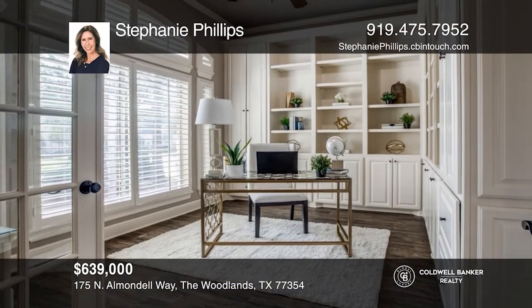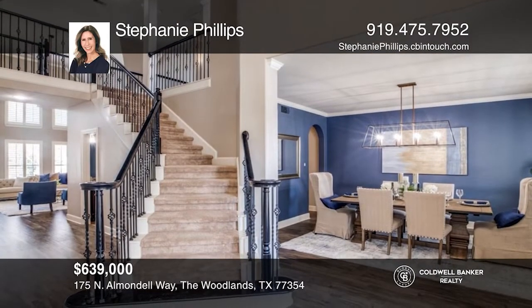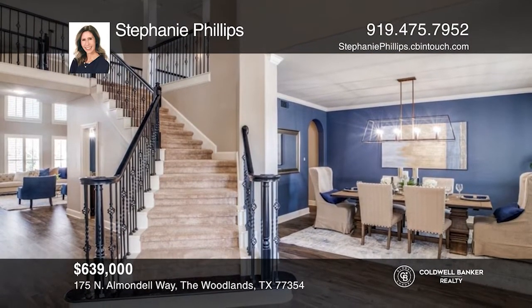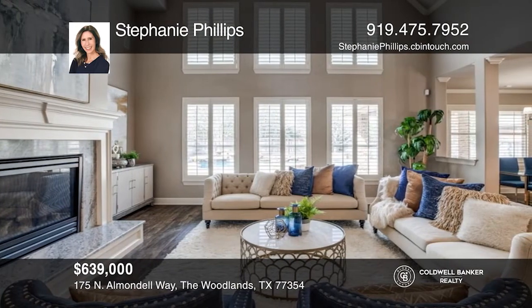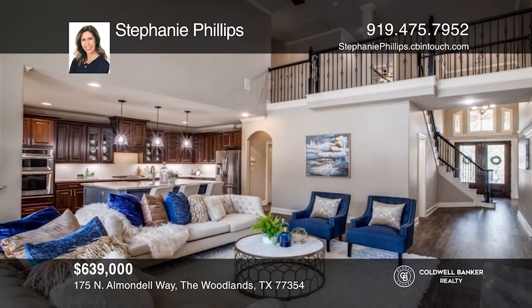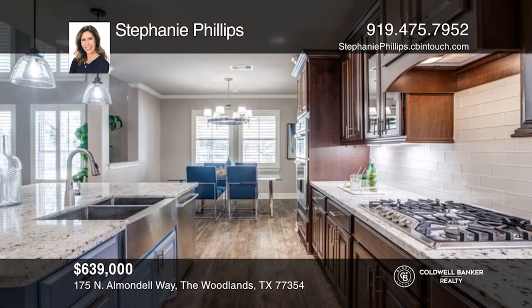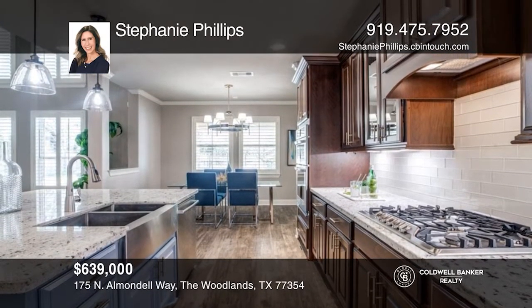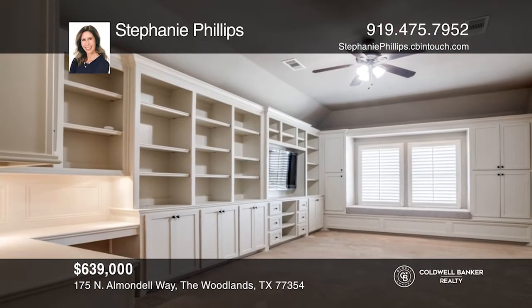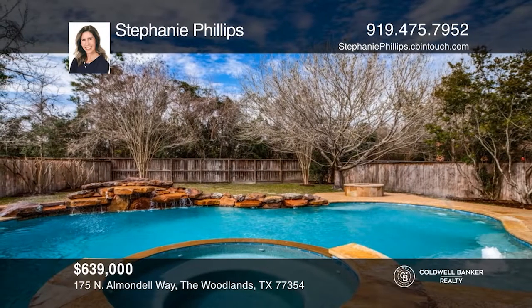This light-filled home has been updated from the lighting fixtures to the luxury laminate plank flooring. A double-door entry opens onto soaring ceilings. An expanse of windows overlooking the private oversized backyard with no rear neighbors. A well-appointed office behind French doors sits across from a large dining room. An open living room flows into a renovated kitchen with light granite, generous island, and Bosch dishwasher. Hear all the details when you tour with Stephanie Phillips.